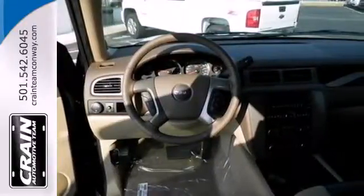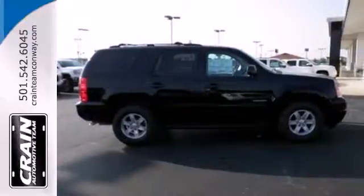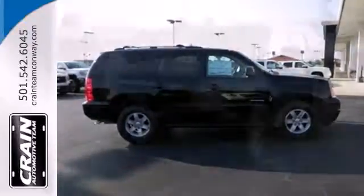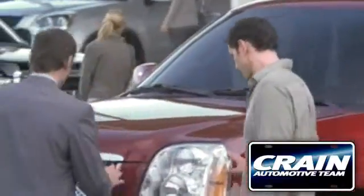Plus, this powerhouse comes with adjustable pedals, climate control, a third row seat, and a reverse sensing system. Bring the family in for a test drive of this roomy Yukon today. Visit us anytime at craneteam.com.